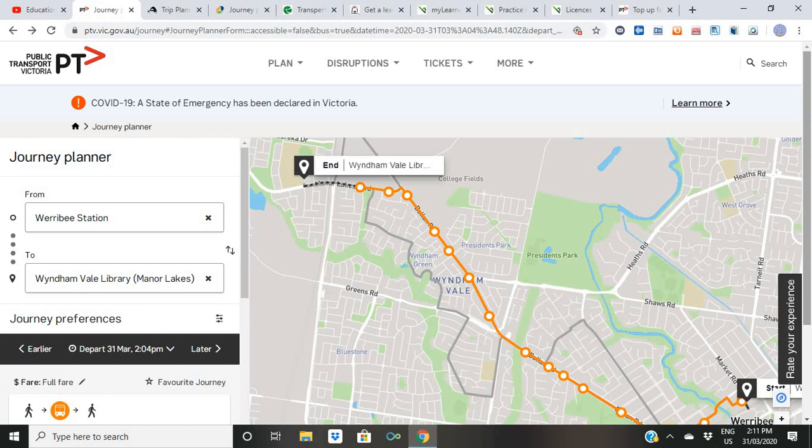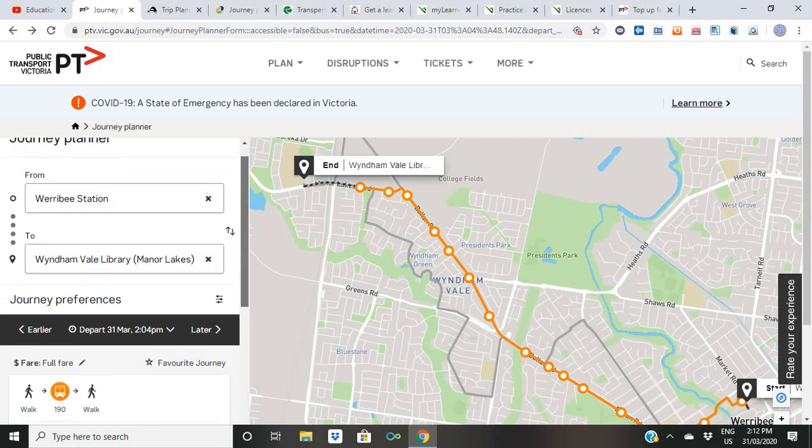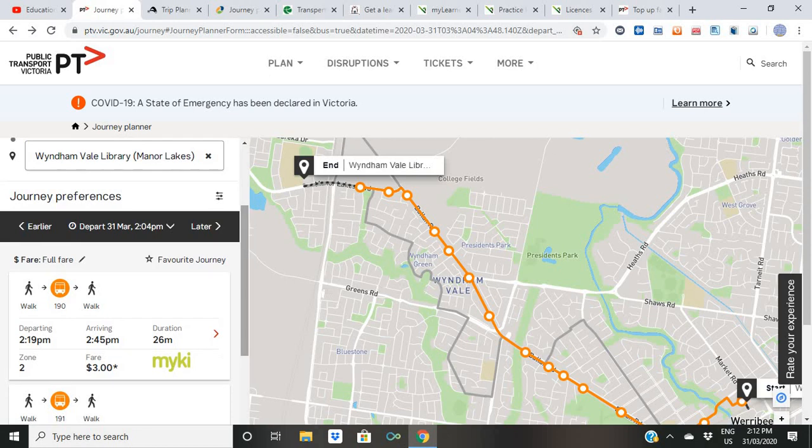The app tells you exactly where your destination is and how you are going to get there. For example, say you want to go to a big station, or maybe you are at the station and want to go to a library. All you have to do is type in your starting point in the 'From' box and your destination in the 'To' box. Set your journey preferences — for example, departing at 2:19 PM — and it would get you there around 2:45 or so.